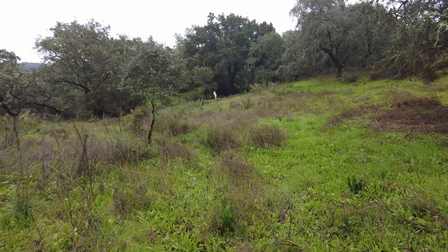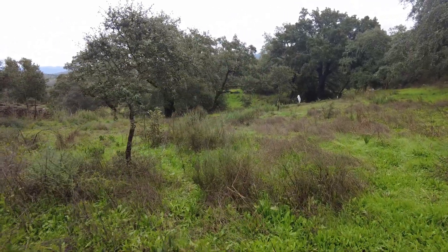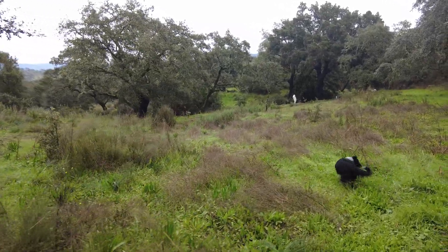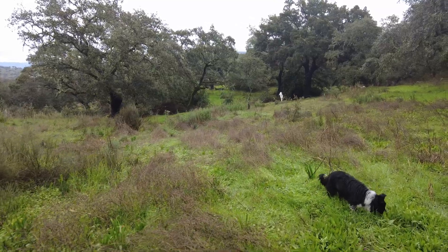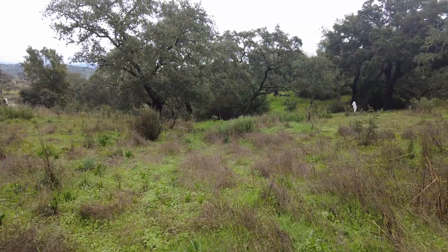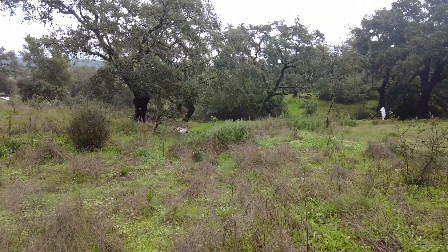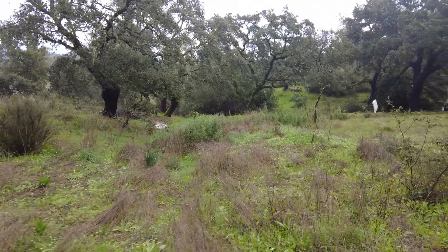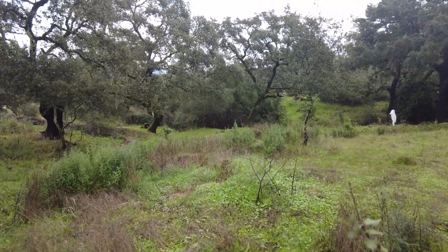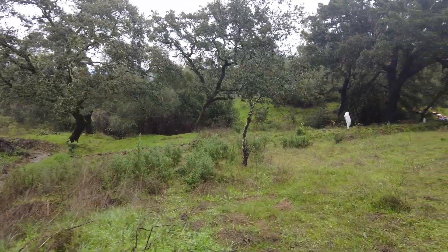We have no water from the municipality, from the network. We have no electricity from the network — it's not available. The electricity comes from our own land, our own solar panels. Another reason to be occupied with water.